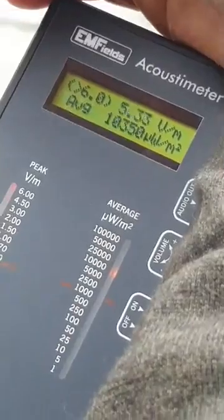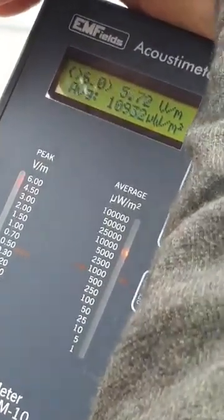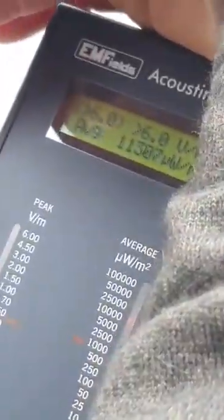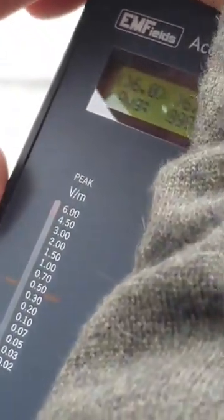Look at that. Unbelievable. Just like down on the road, but it's even more here — it's up to 13,000 power output. Remember, this is a base level. They don't have 5G live. So we're going to refer back to these numbers.